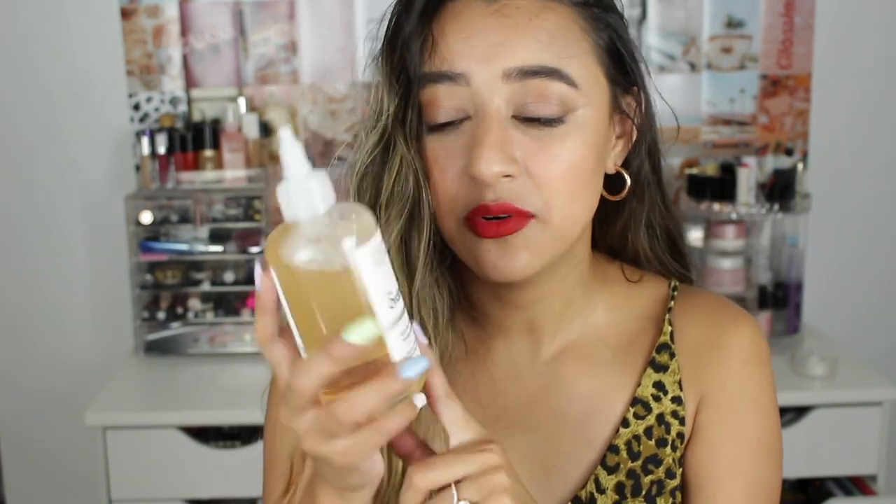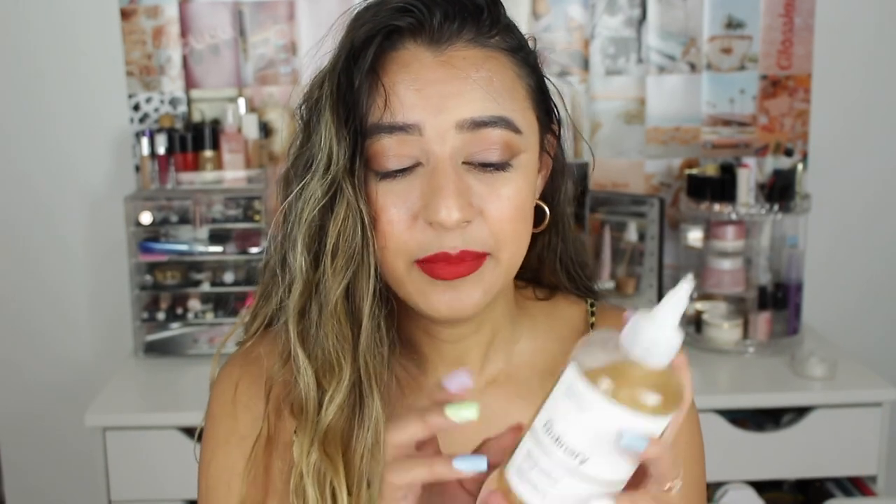I don't use toner all the time — I don't even think it's necessary, it's just one of those things you do if you feel like it. This is The Ordinary Glycolic Acid Toner; it has a pH of 3.6. These products will make your skin way more sensitive to the sun, so you need to use sunscreen if you're using any of them in combination. I don't have a sunscreen to show you right now, but I used the Bare Republic one for a while. I'm on the lookout for a lighter, higher-concentration moisturizing sunscreen — something that gives a nice glow.